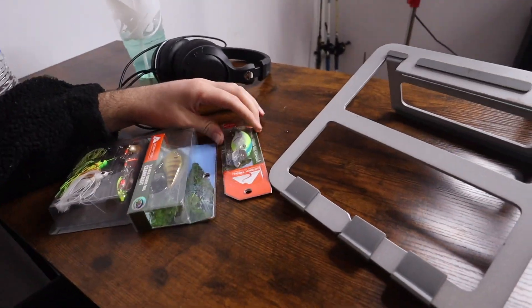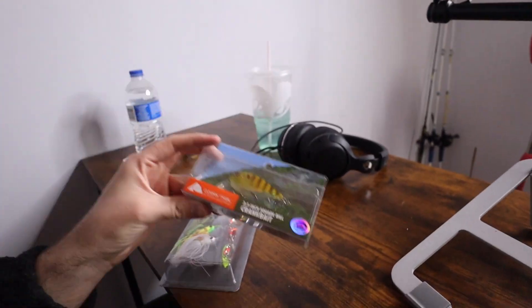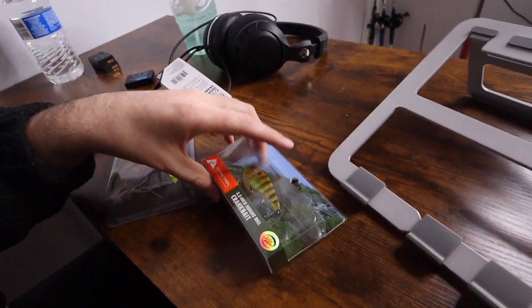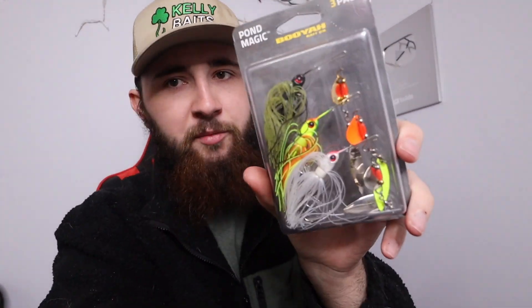It's not even on the website - a three and a half inch little crawl perfect for jig trailers, coming to Kelly Baits pretty soon. I went to Walmart earlier and picked up a few things - this little crankbait, little chartreuse silver action. Don't sleep on the Ozark Trail crankbaits - two dollars for a crankbait, you can't beat it. I told myself I'm going to throw a lot more crankbaits, stacking up on different colors, different weights, different depths.